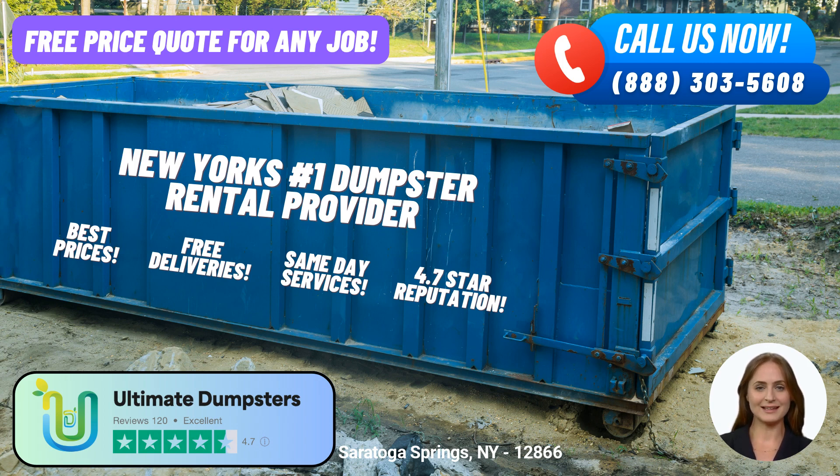These dumpsters are specifically designed for different types of jobs, such as residential cleanouts, construction projects, demolition debris removal, home renovation waste disposal, yard waste removal, and even small business waste disposal. One of the standout features of Ultimate Dumpsters is our flexible and affordable pricing.